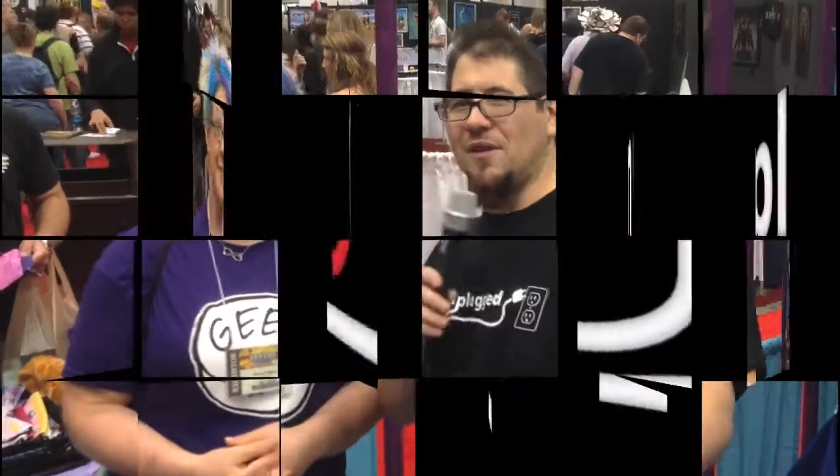Folks, we're also on the internet. Check out PlayUnplugged.com. Like us on Facebook, follow us on Twitter, and leave a comment below because we love that stuff. And lastly, we'll see you at Gen Con next time.